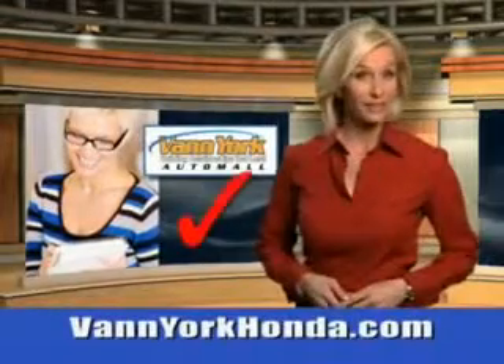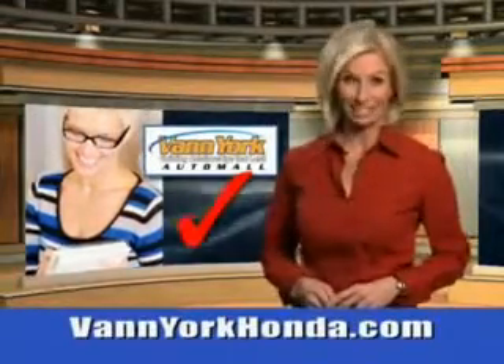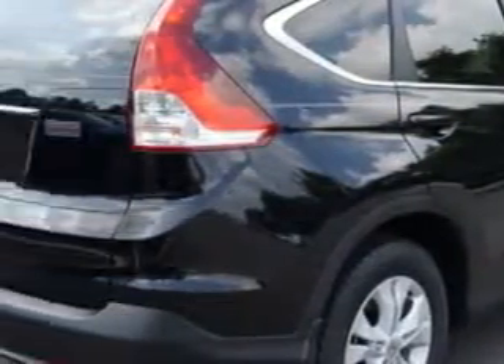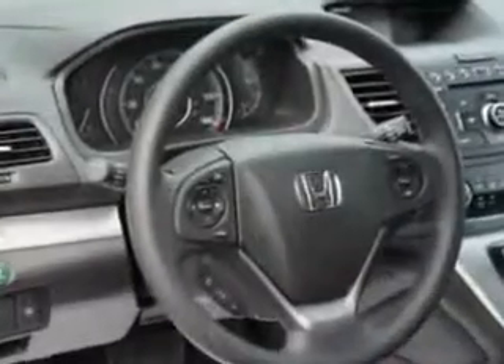Every year, more and more Triad buyers put Van York Honda on their shopping list. Imagine driving this crystal black 2014 Honda CR-V SUV equipped with a 4-cylinder engine. Enjoy an exceptional 31 miles to the gallon on this great SUV with features like remote powered door locks, moonroof, speed sensitive volume controls, fuel data display, and much more.